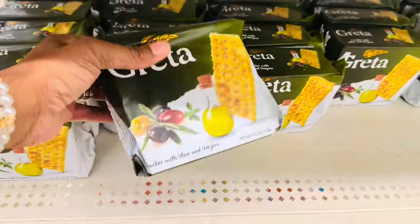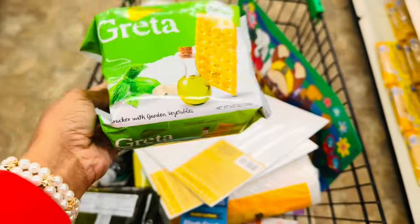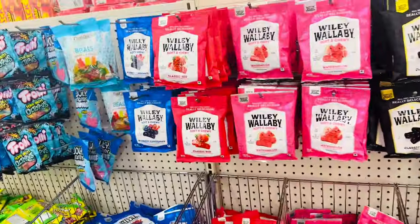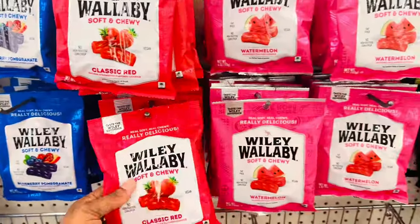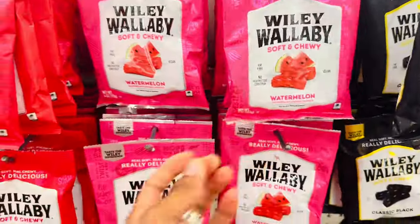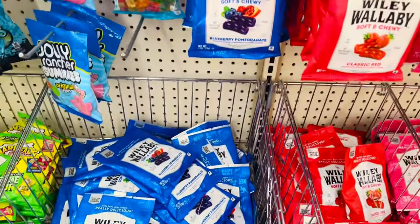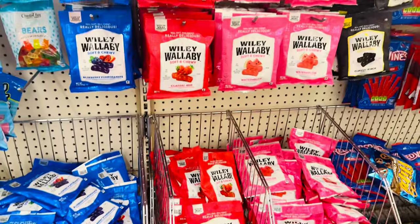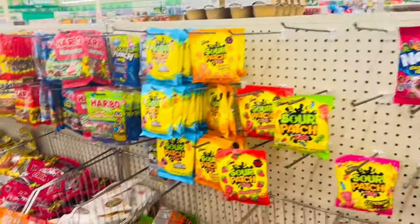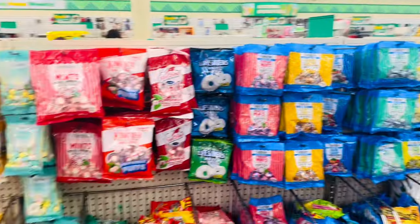I like to grab these little crackers — they have garden vegetable ones and olive oil and oregano ones. Over in the candy aisle, they have Wallaby gummies — classic black, watermelon, classic red, berry, and blueberry pomegranate — all for $1.25. I saw these at Grocery Outlet for $3.99. I try to avoid this aisle at all costs because it is always stocked.